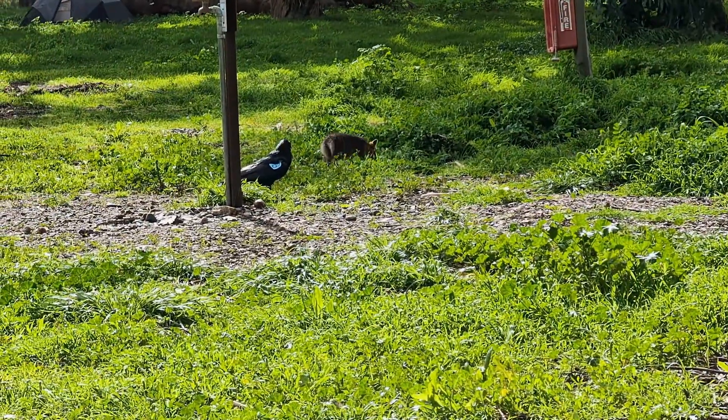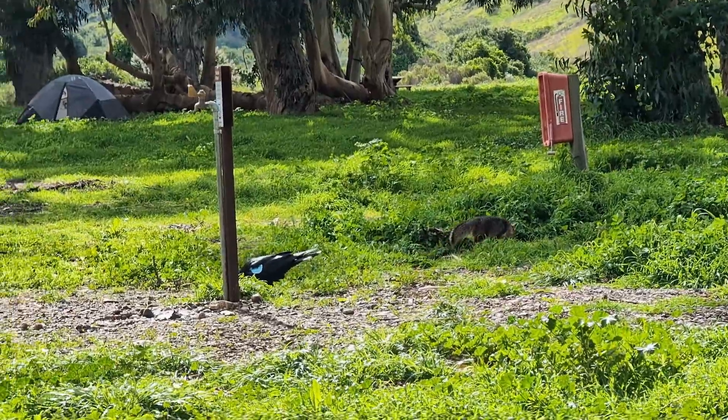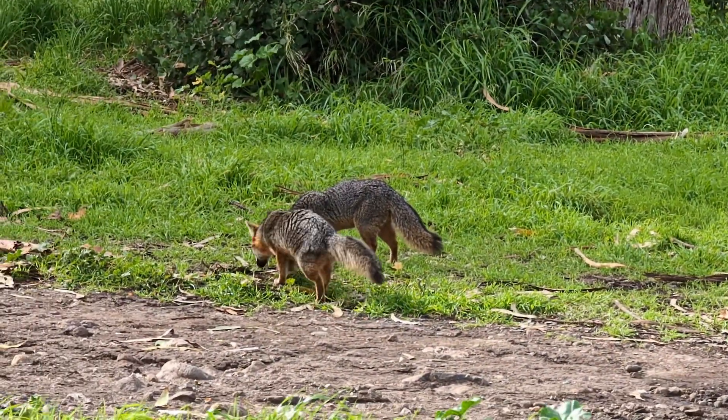It was unclear why, since there was a stream nearby, but it seemed that this raven had laid claim to this water spigot. It alarmed whenever foxes passed too close and pulled at their tails a couple of times.